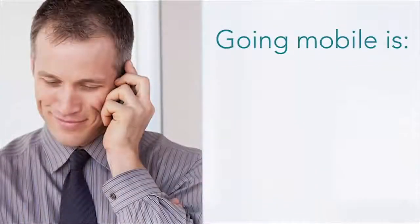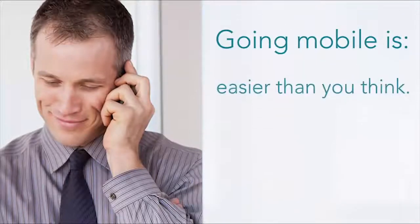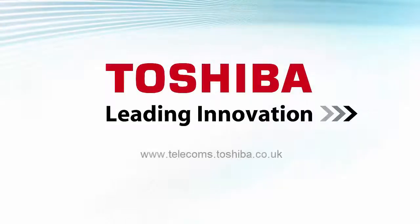Going mobile with your business communications is easier than you might think and more affordable than ever.